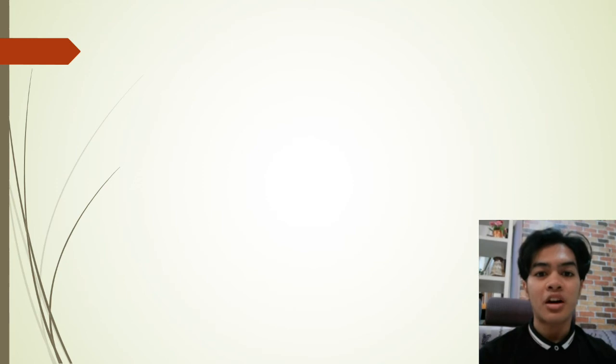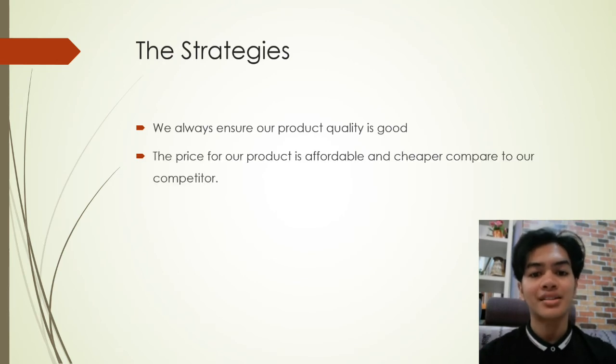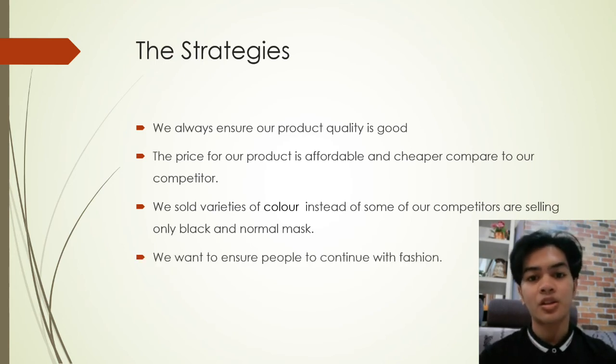Our strategies for this mask: first, we always ensure product quality is good. Second, the price is affordable and cheaper compared to other sellers. Third, we offer very unique colors instead of the normal ones. Lastly, we want our customers to continue with their fashion sense despite wearing a mask during this pandemic.